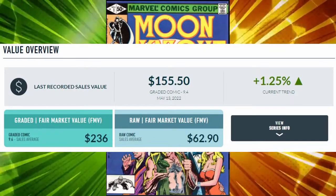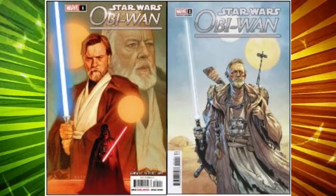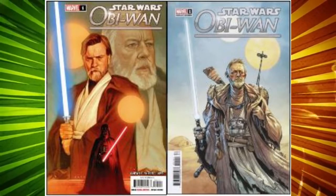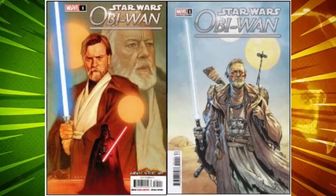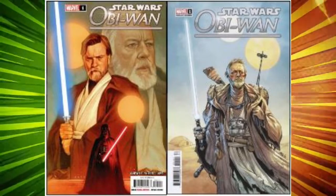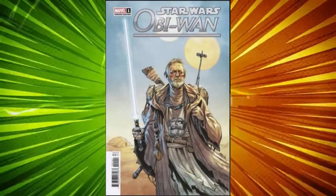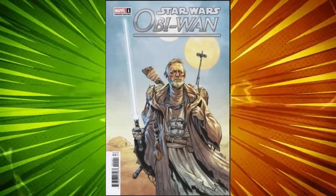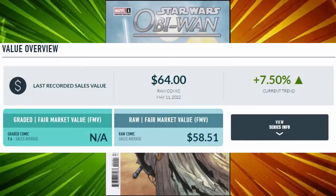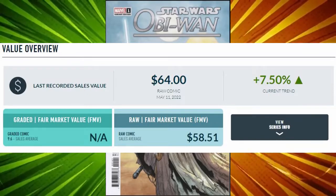A CGC-graded 9.8 sells are reaching highs of about $826.71. In our number four spot, we have a tie with two covers from the same book: Obi-Wan number one, that released this past Wednesday. With several variant covers, these two seem to be the standouts. It's a juxtaposition between both the old and the young Obi-Wan, as portrayed by Ewan McGregor and Sir Alec Guinness. We have 31 sells per cover and a combined sell of 61-plus copies across all online platforms. Copies of this book have been driving a huge jump in sales, with the 1-in-25 old Obi cover showing an average raw sell of $58.51, with a high sell of $64 on the 11th for this 1-in-25 incentive variant.